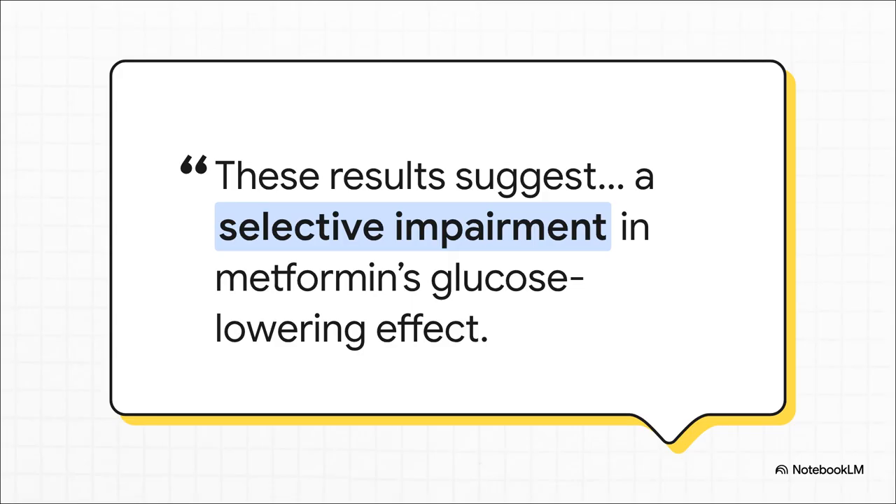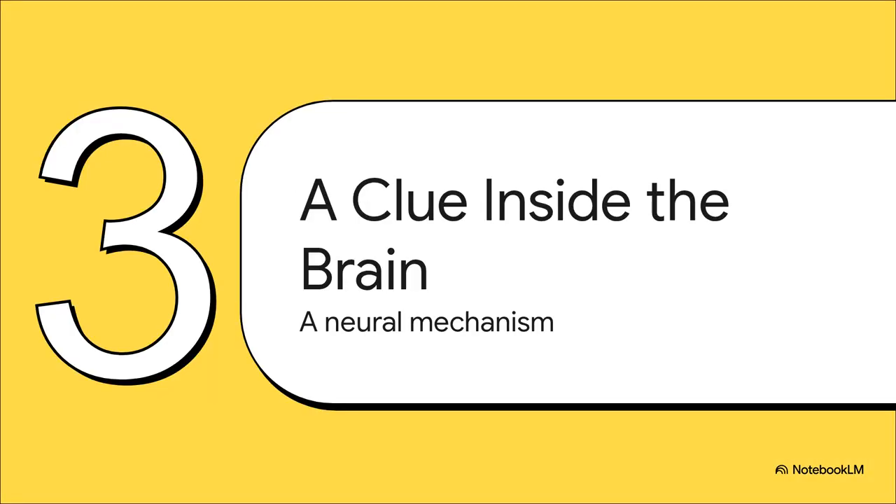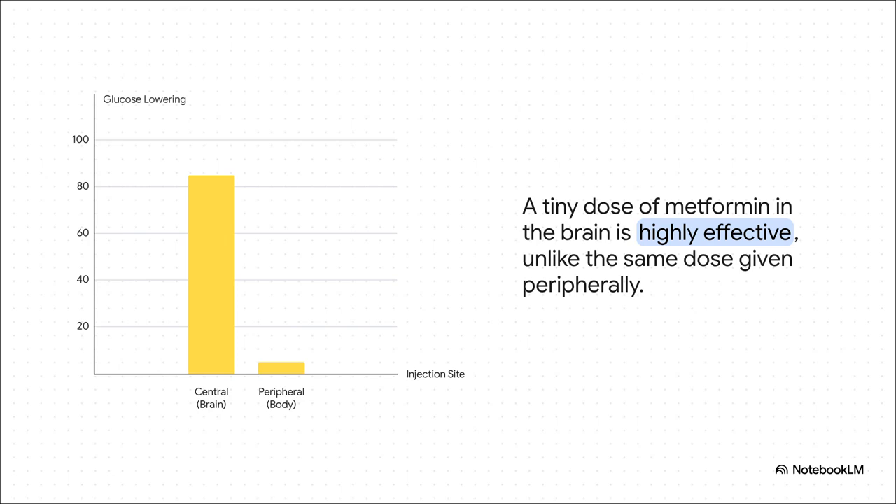This was a massive clue, strongly suggesting that for metformin to do its job, that RAP1 protein inside the brain had to be present and working. This discovery led to a pretty radical question: if knocking out a protein in the brain completely blocks metformin's effect, could it be that the drug is actually acting directly on the brain itself instead of in the periphery like we've always thought? The results were just striking. The team injected a tiny microdose of metformin — a dose so small it had zero effect when given peripherally — directly into the brain. And the effect? A significant, sustained drop in blood glucose. This was the smoking gun. It was the first direct evidence that the brain isn't just a bystander — it's a primary target.